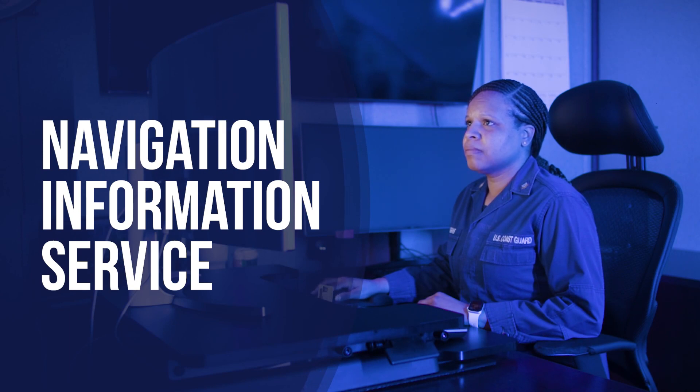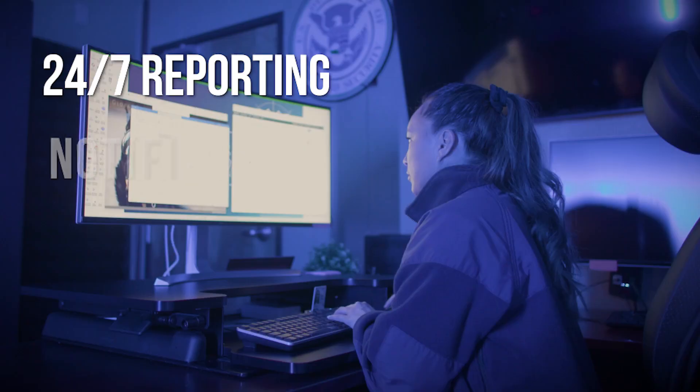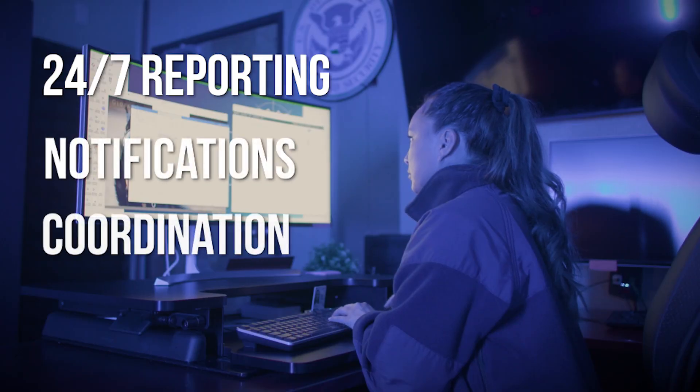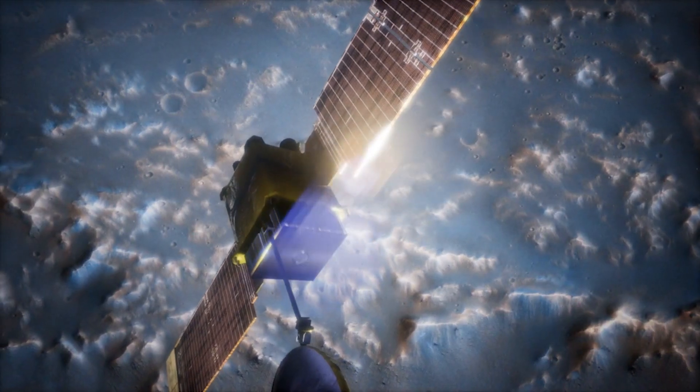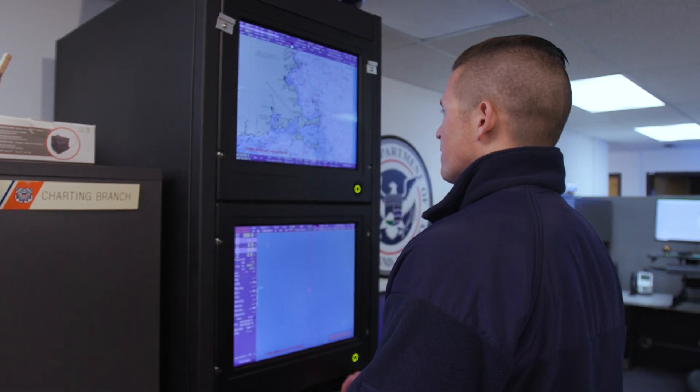Its Navigation Information Service provides 24-7 maritime-related reporting, notifications, and coordinates with other government agencies to ensure the reliability of critical systems, including GPS and ship tracking.